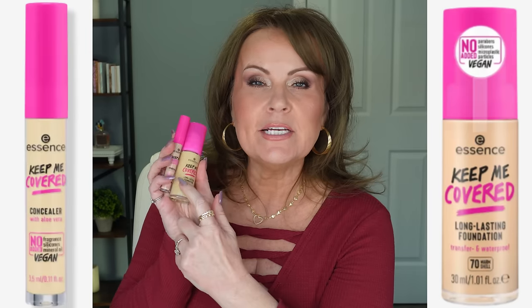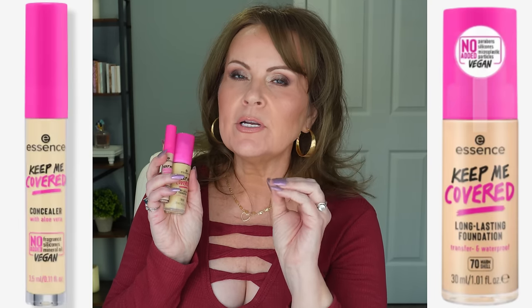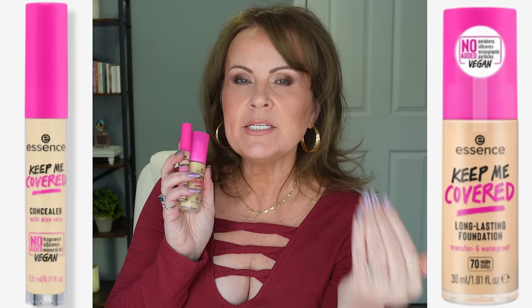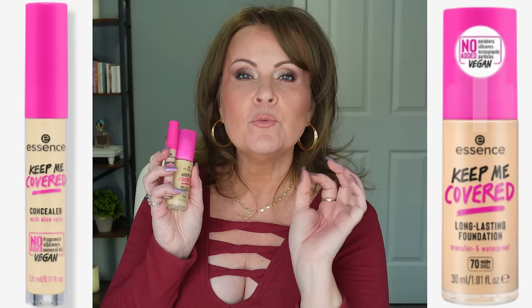Essence came out with two products — the Keep Me Covered Long Lasting Foundation and the Long Lasting Concealer. Not only are they thick and heavy and don't look good on mature skin, but they are so yellow-orange and they continue to oxidize once I put them on my skin that I didn't even wear them for an hour. They just did not look good as a finish and were a terrible color. I can usually handle a little bit of yellow and color correct with some blue color correcting foundation drops, but I could not make that happen here at all.